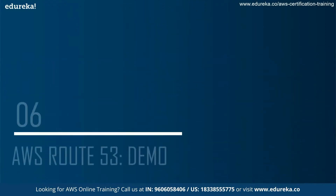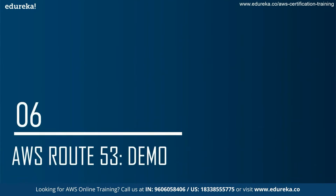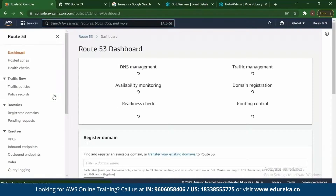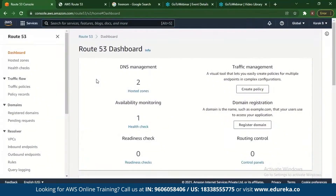Next, we see the demo for AWS Route 53. The first thing you do is go to the AWS Management Console and type in Route 53. Once you go to Route 53, you can see many options: the DNS Management Feature, Traffic Management Feature, Availability Monitoring, Domain Registration, Readiness Check, Routing Control, and more. Let's check some of these features.